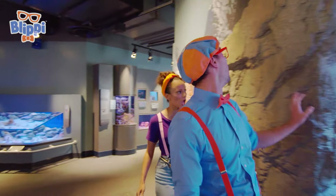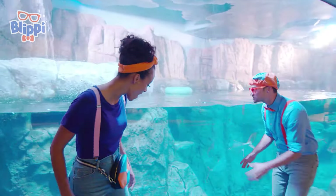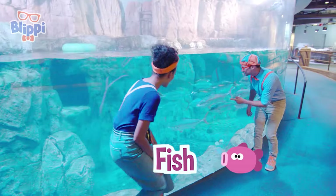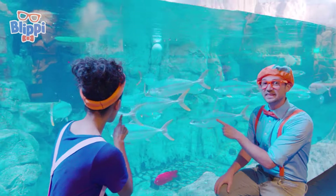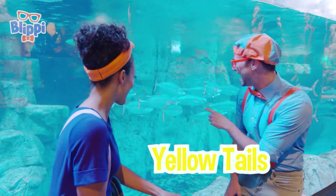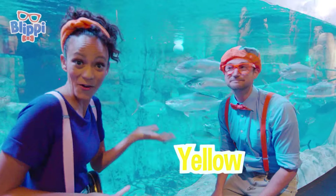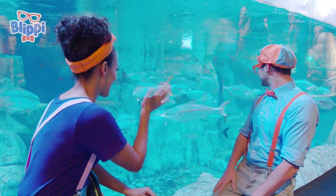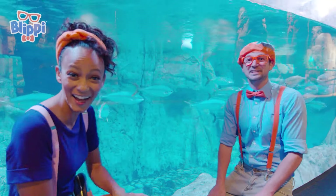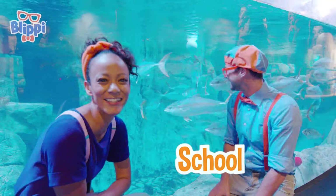Look at this big tank! Wow, there's so much water in here! Check it out, Mika — fish! They're all swimming together! Here they go! These are yellow tails. You look really close and you can see that their tails are yellow! There's so many of them! Do you know what a big group of fish is called? A school!